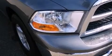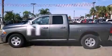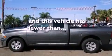An anti-lock braking system, side curtain airbags, heated side view mirrors, and this vehicle has less than 25,000 miles.